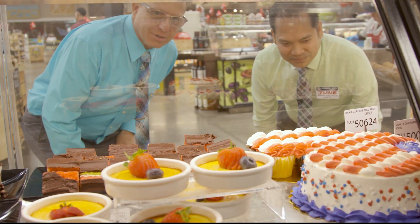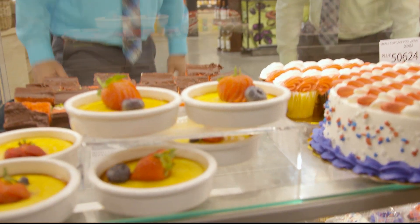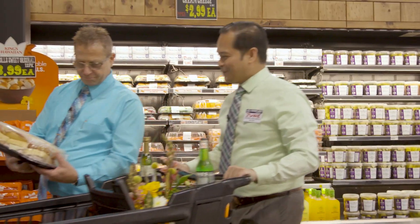Hey June, what should we get for dessert? How about one of everything? Sounds good to me. Okay June, I think we're ready to check out now. Yep, let's do it.